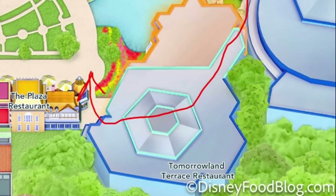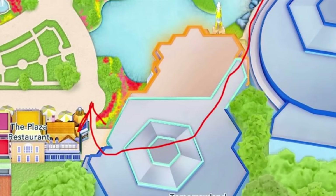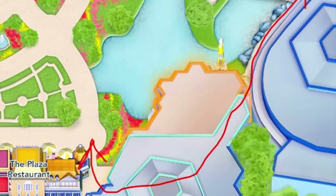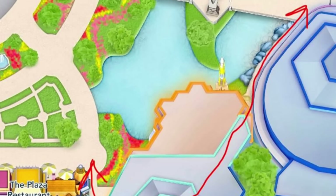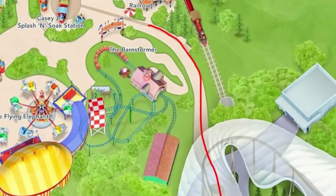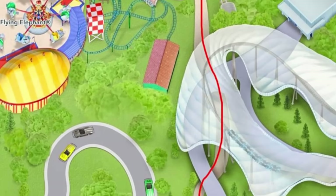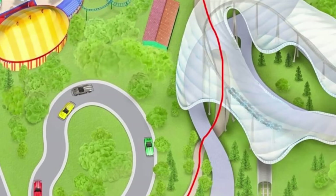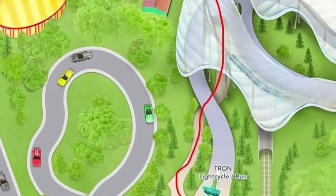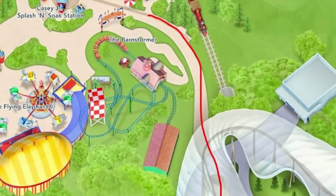If you're trying to get to Tomorrowland from Main Street USA, you don't need to go all the way through the hub. The fastest way is to cut through Tomorrowland Terrace — a restaurant that's only open for fireworks dessert parties. There's a pathway through the restaurant that takes you past Tomorrowland's iconic purple wall and dumps you out at Tomorrowland's entrance. One of the best shortcuts travels between Storybook Circus and Tomorrowland. You can either enter by the Barnstormer or by Tron Lightcycle Run and walk all the way between the two lands. This is also the easiest way to get to Tomorrowland from the Fantasyland train station.